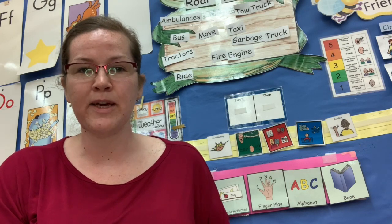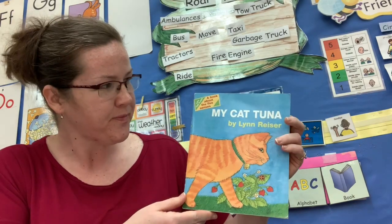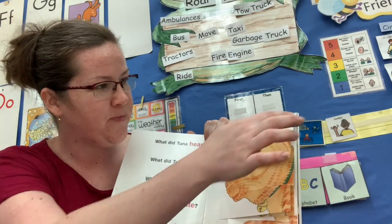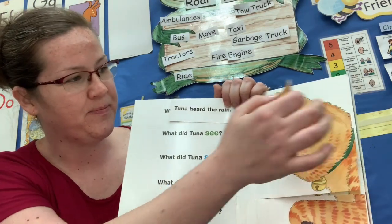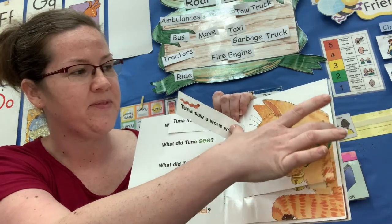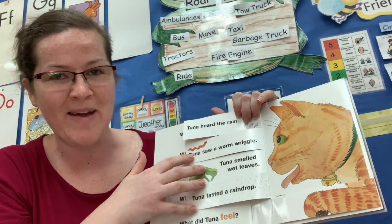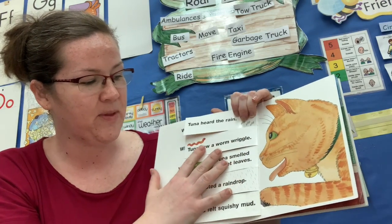I'm going to ask you some questions about the story of My Cat Tuna that we just read. Do you guys have an animal at home? In this story, what does Tuna hear with? Her ears. What does Tuna see with? Her eyes. What does Tuna smell with? Her nose. What does Tuna taste with? Her mouth. And what does Tuna feel with? Her paws.